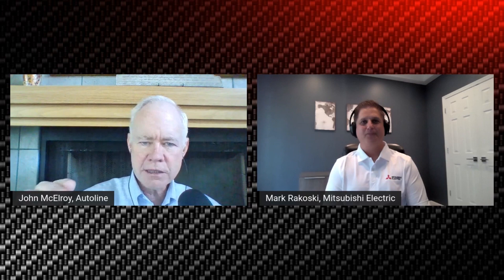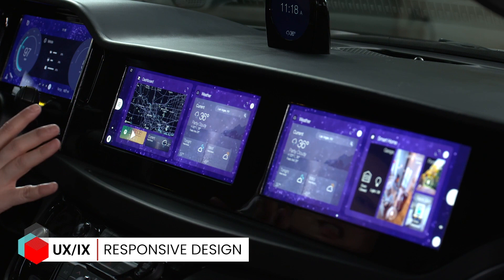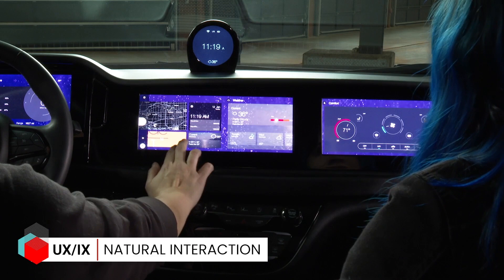Instead of having one big giant screen like Tesla has, you've got three different screens in the instrument panel of a vehicle, and you can jump from screen to screen — they're all linked. Can you explain it? Absolutely. The product that we showed was our Emerald Dove concept, and there's actually a total of eight screens in the vehicle.